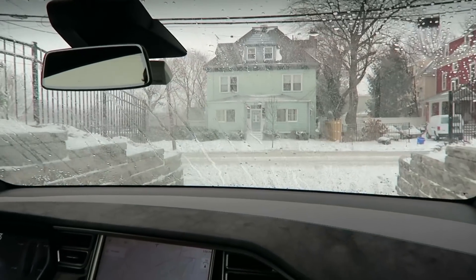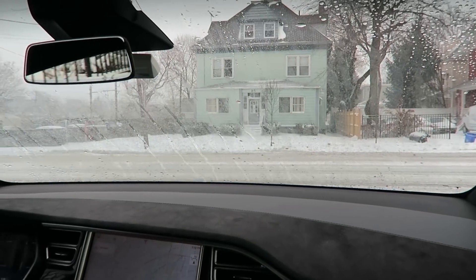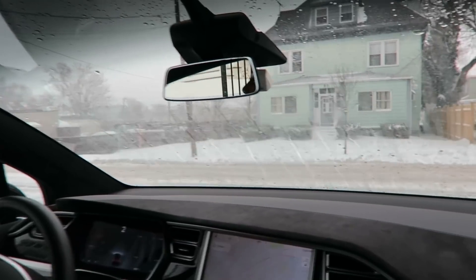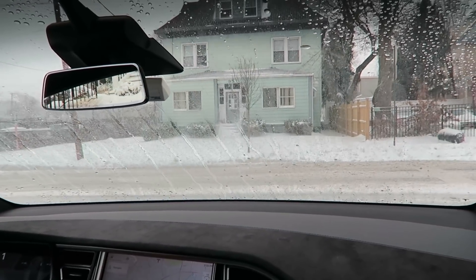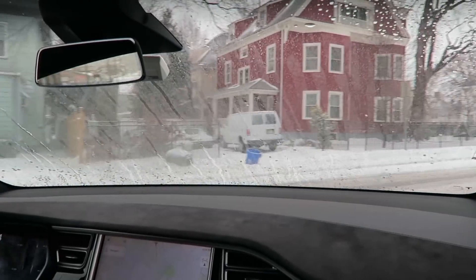As you can see, the flurries are flying — they're very light, but we'll see if the sensors and the camera are able to pick them up and kick our windshield wipers into gear. It is snowy out here.